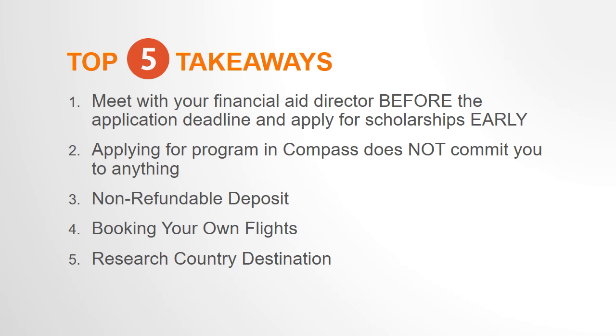Number two: applying for the program in the Compass does not commit you to anything. All students must complete an application in the Compass to apply for a study abroad program, but simply applying does not mean you are committed to the program. After the application deadline, we will make acceptance decisions and then typically give you one week to confirm your participation. You can then decide whether or not you plan to commit to the program.